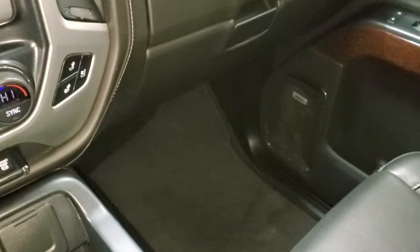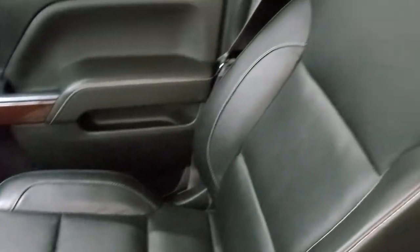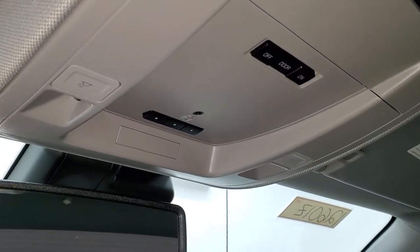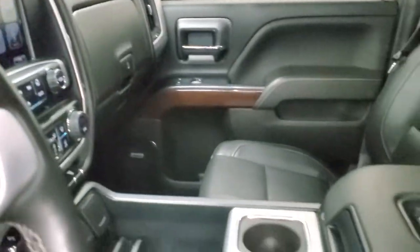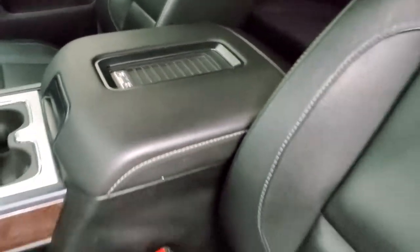Down here you get two 12-volt power points, two USBs, and a 110-volt 150-watt plug-in. The passenger side floor mat and seat are in excellent condition with no rips or tears. The headliner is in nice shape and you get HomeLink buttons for garage door, security, and lighting systems, map lights, OnStar and SOS buttons in the rear view mirror. It also has a wireless cell phone charge pad.